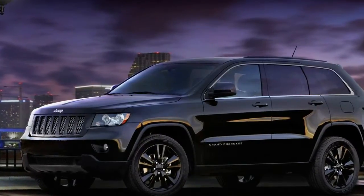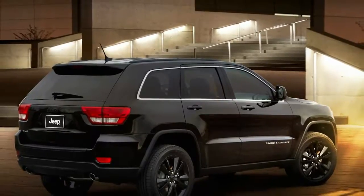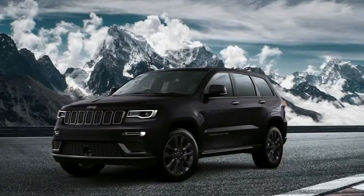Sorry folks, no 707 horsepower supercharged Hellcat engine here. But that, after all, is what the SRT Trackhawk is for.